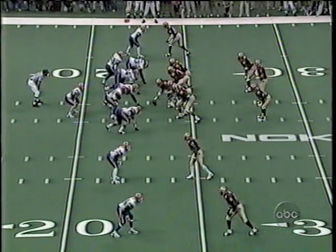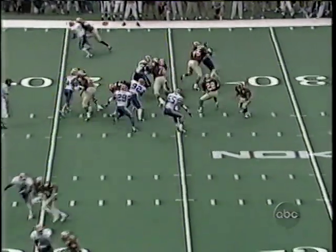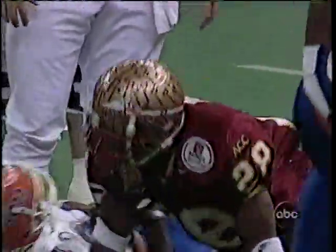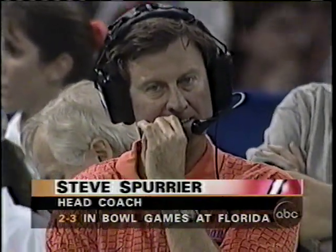It is third down and three as they work out of a shotgun. The handoff inside goes to Warwick Dunn — five-nine, 182 pounds — but Ed Chester and Reggie McGrew get to him in a hurry, and it's going to be fourth down and about two.